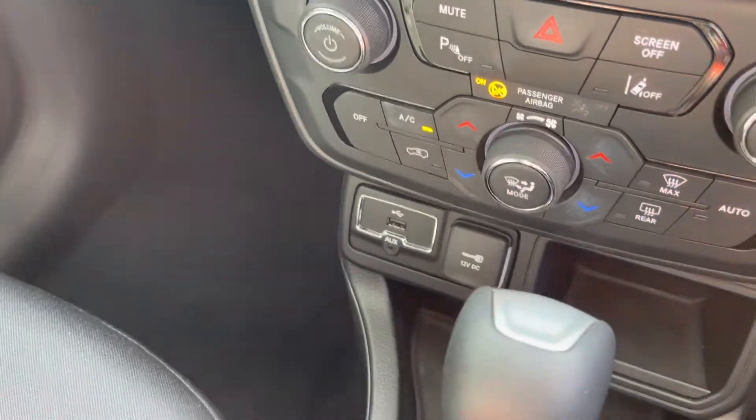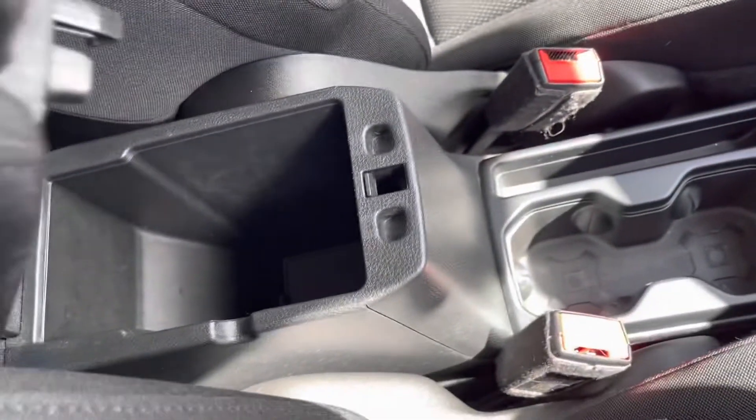Moving down, there's USB and AUX for connecting your phone, an electric parking brake, two cup holders, and a nice little adjustable armrest.